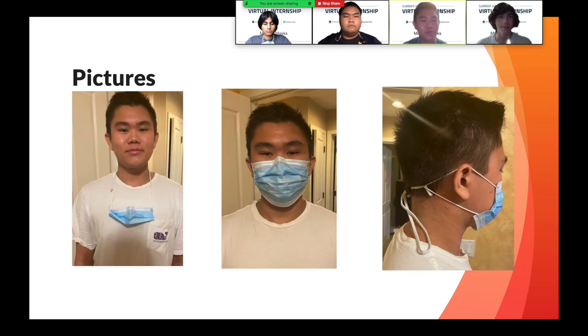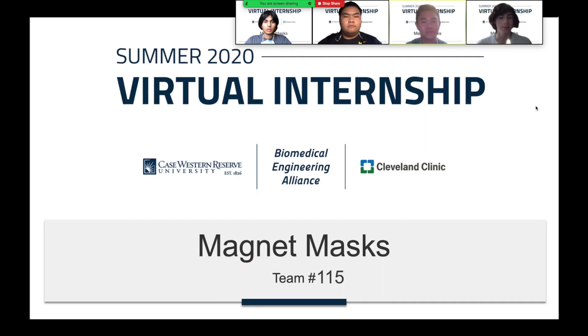Here are some pictures of me wearing the mask. Thank you. We are Magnet Mask. Thank you.